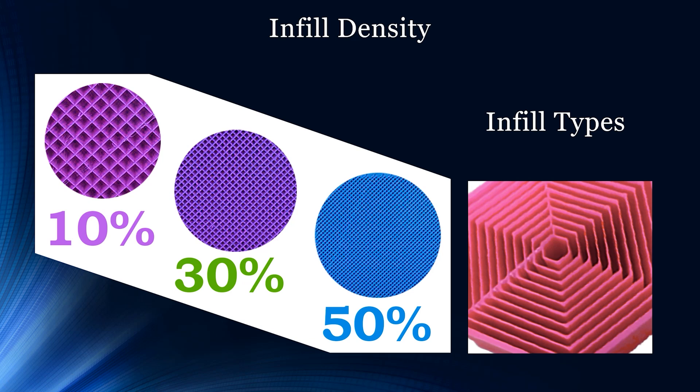If the object needs to be very light, the infill can be minimal, and the infill type likely depends on where pressure will be applied. You can apply physics here and decide that if pressure is applied in one direction, there should be more support there. Once you send it to the 3D printing software, you'll have many features to toggle density and infill type.